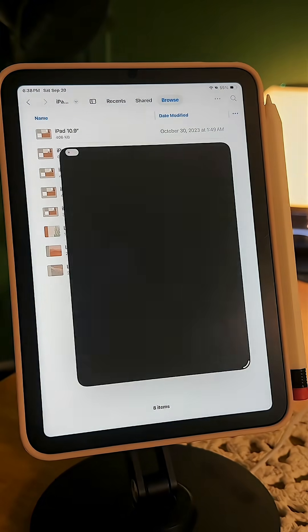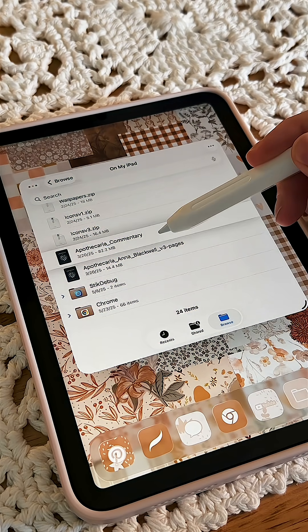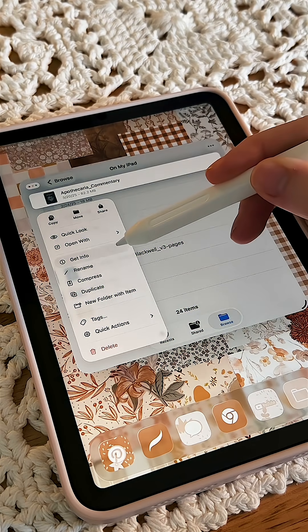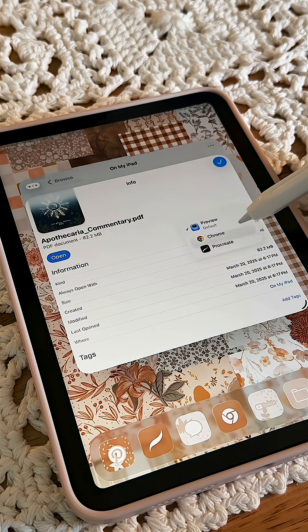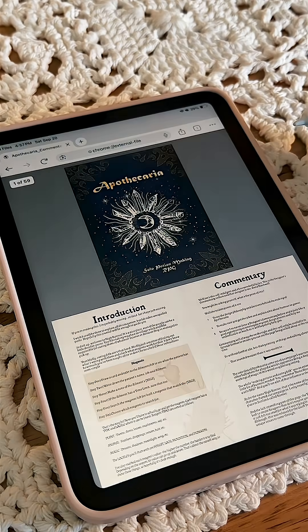And finally, you can set default apps for different file types. Go to the Files app, tap and hold the file you want to change, select Get Info from the menu, then use the Always Open With selection to choose your preferred application. So you no longer have to keep using the Open With menus over and over.